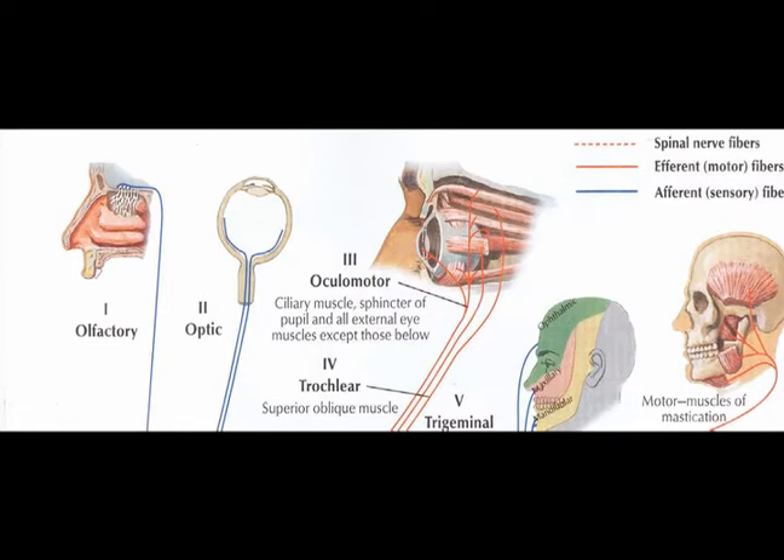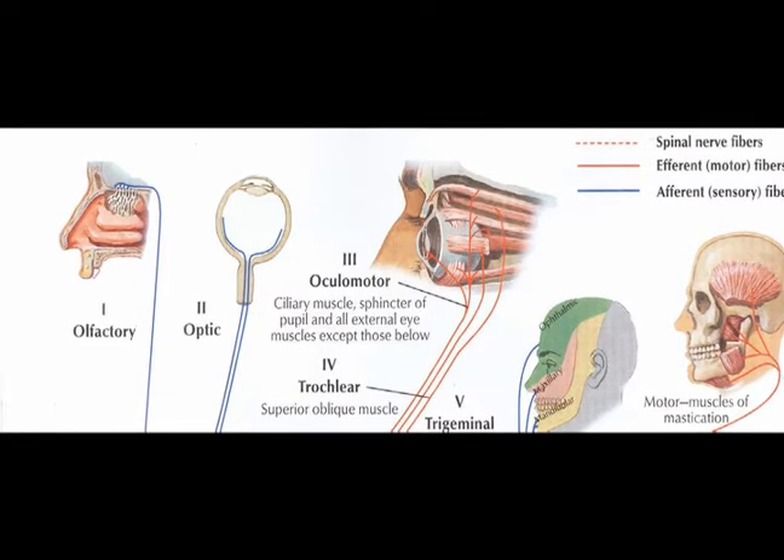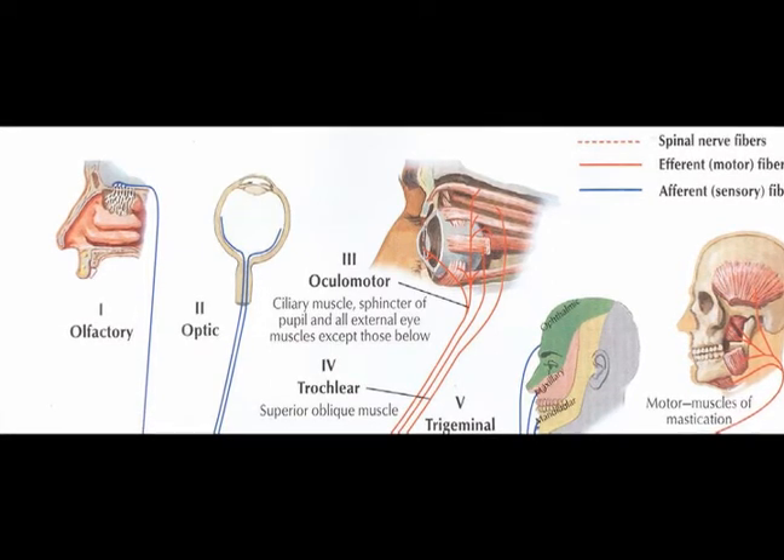Cranial nerve number one is the olfactory nerve and it is an afferent nerve. Cranial nerve number two is the optic nerve and it is also an afferent nerve.